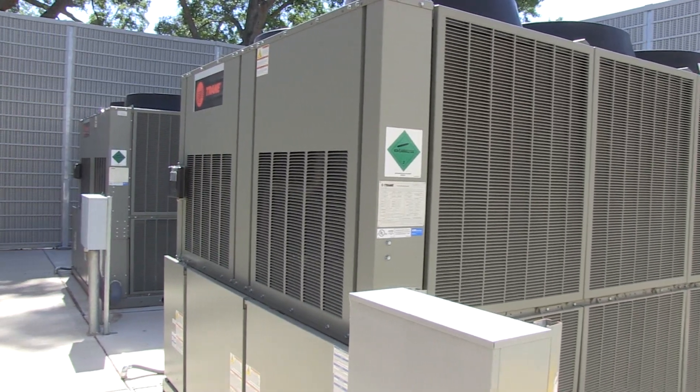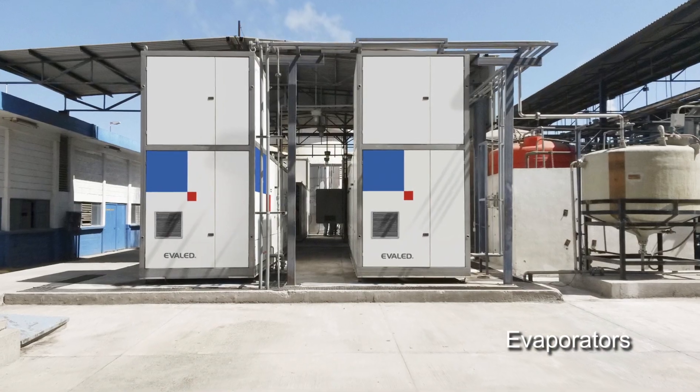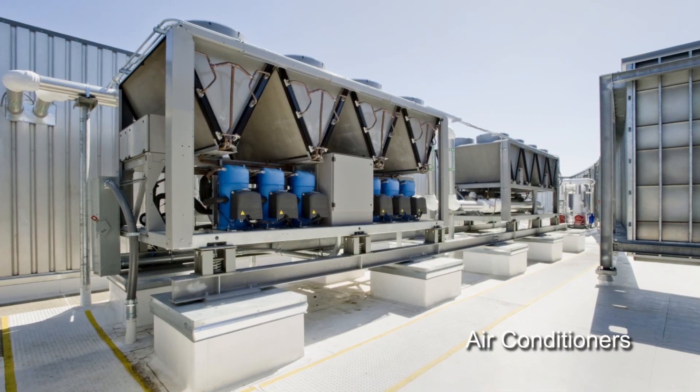We provide turnkey solutions for noise reduction around chillers, cooling towers, evaporators, condensers, air conditioners, and air handlers.